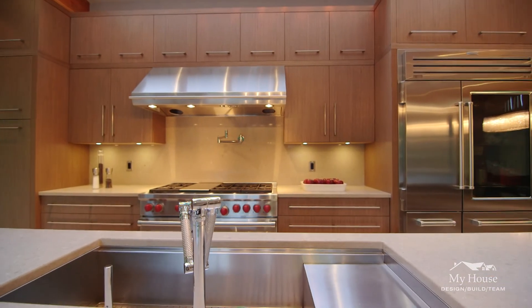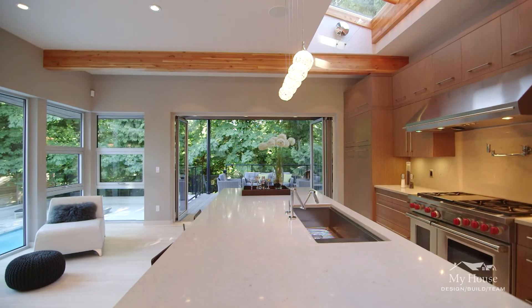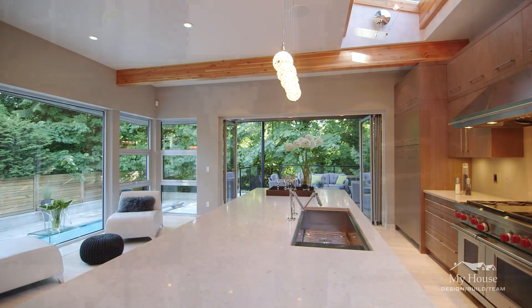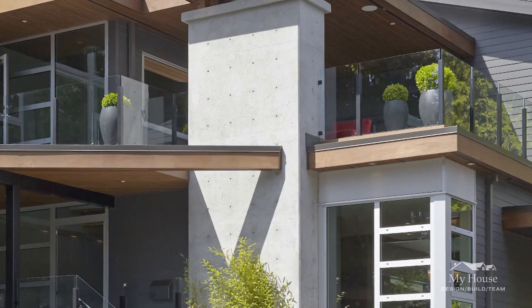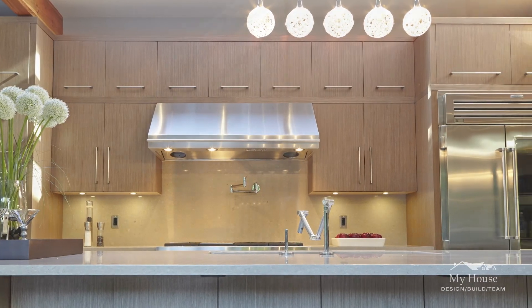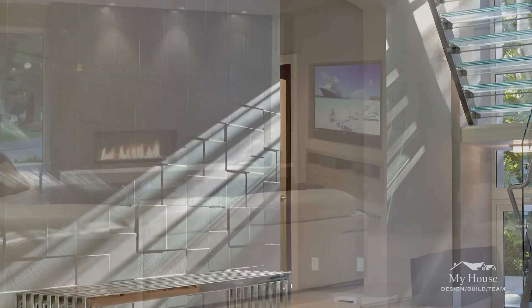We looked at ideas for renovations and even later on pursued ideas of tearing this house down and building a new one. Under the new laws, a home may be rebuilt or repurposed and given a full 2-5-10 warranty and a new home designation even if it's done under a renovation permit.